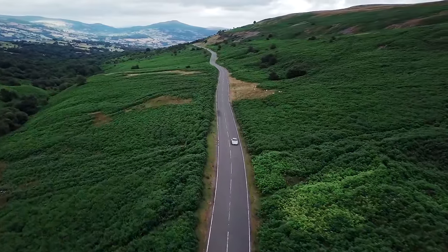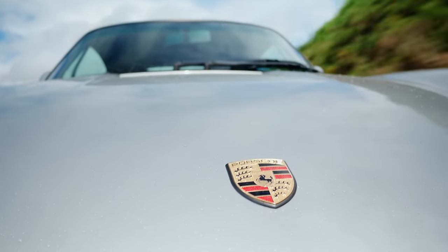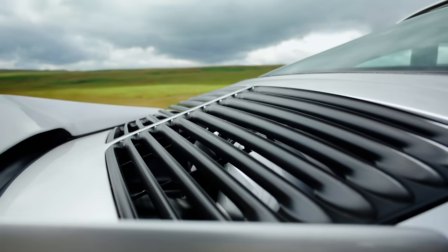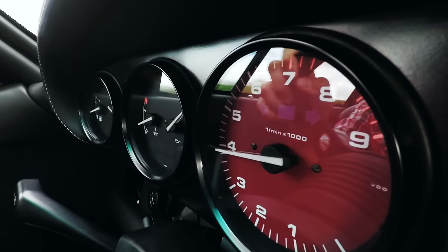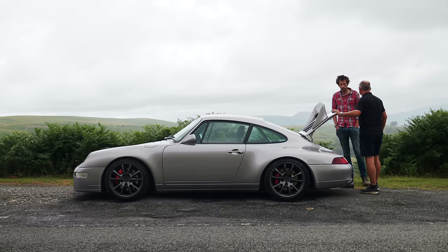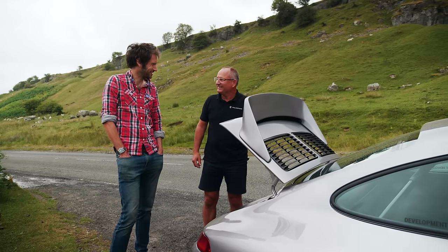There are lots of Porsche 911 resto mods out there now, and the fascinating thing is that they all have a different approach, but often seem to be striving for the same thing — the Goldilocks 911. But people, both customers and the car's creators, perceive that ideal in different ways.